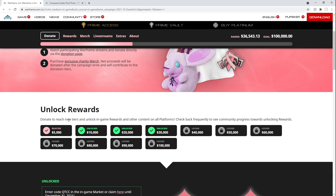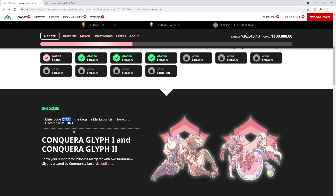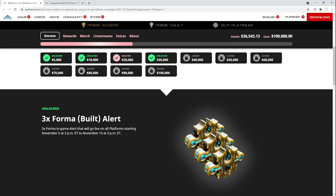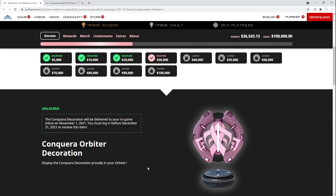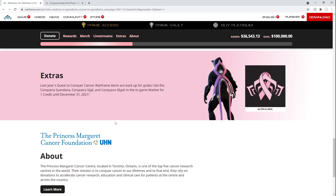Here are the rewards. Each one has codes — it'll be quest to conquer cancer, quest to conquer cancer 2. Unlocked: 3x Forma built alert. These 3x Forma in-game alerts will go live on all platforms starting November 5th at 2pm, so let's make sure to be online when that happens. Simply log in and you will get this item, as it'll be delivered November 1st, 2021. Log in before December 31st, 2021 to receive this item. They also have weekly live streams and you can get drops from all of those.